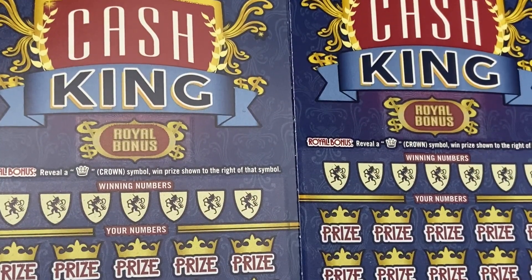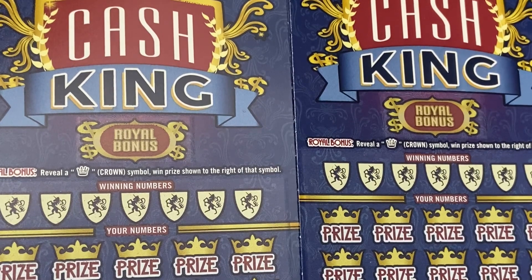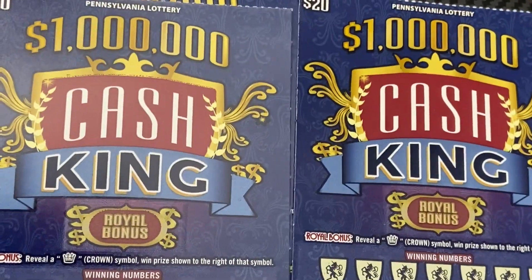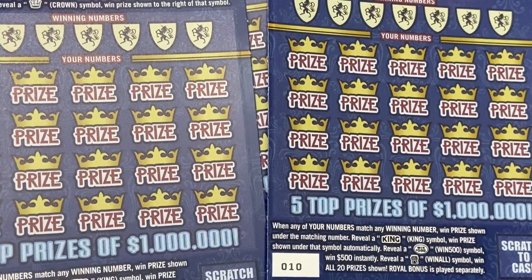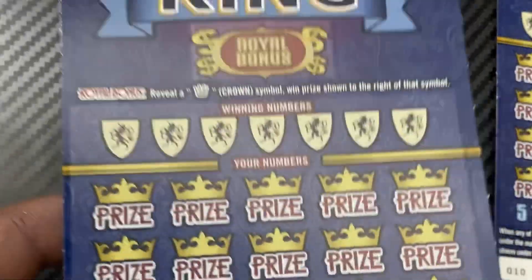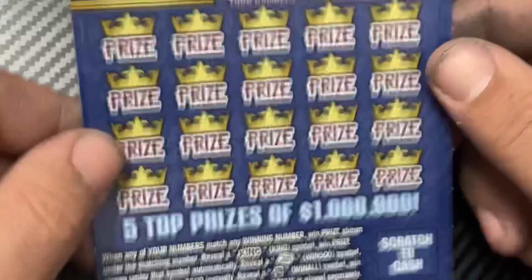What's up everybody, welcome back to the channel. Today we have a $60 session of the newest Pennsylvania Lottery $20 ticket — $1 Million Cash King, top prize $1 million. Three in a row, tickets 9, 10, and 11 all from the same pack.